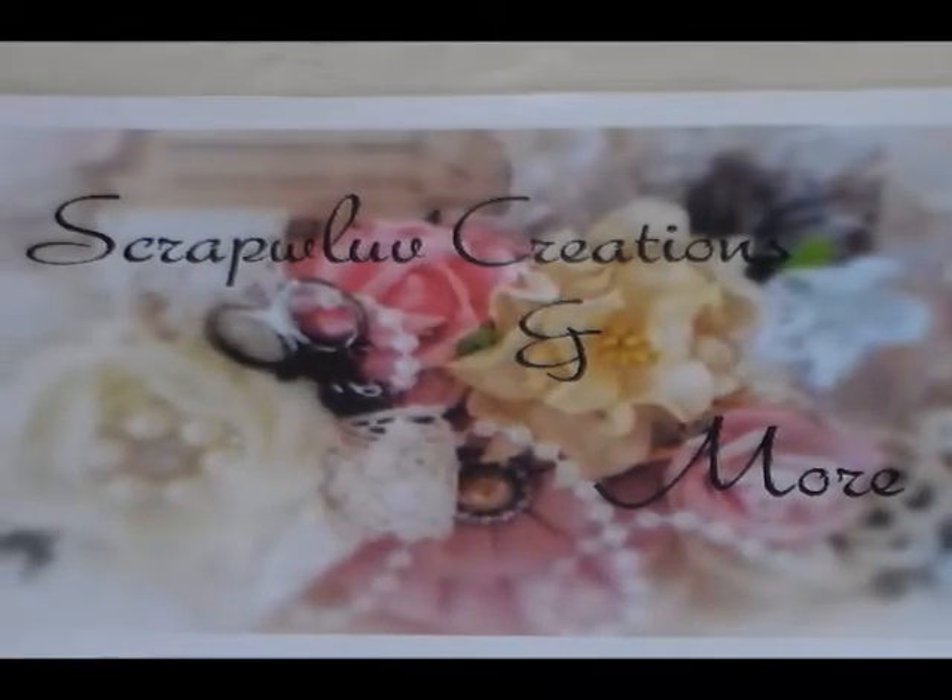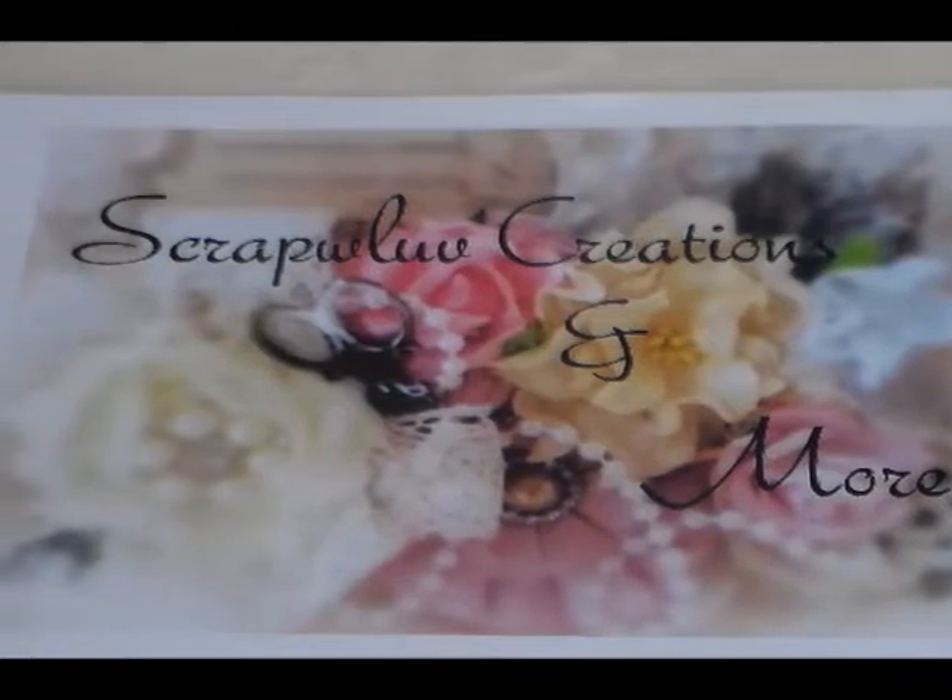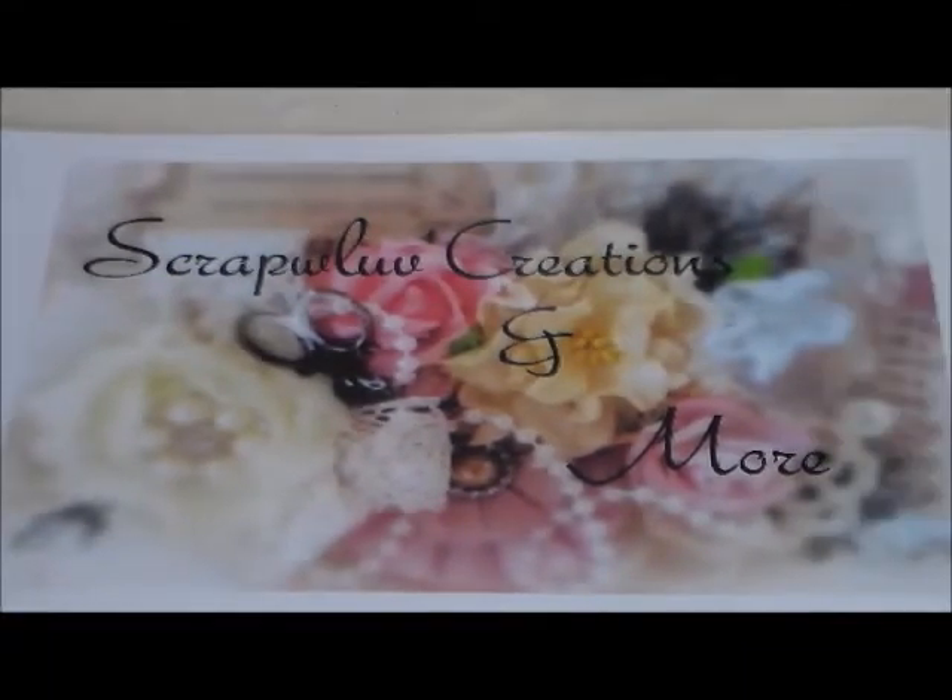Hi everybody, Rosa here, ready to show you some new exciting items that I just got from my shop at Etsy. My shop is Descrap With Love and I did bring some new items for this holiday season.